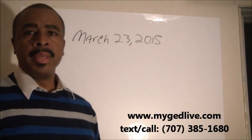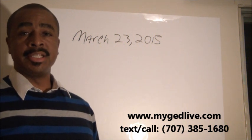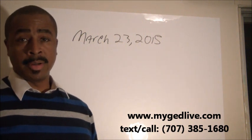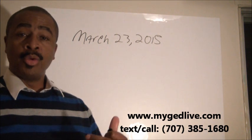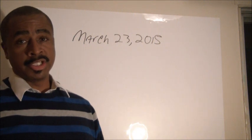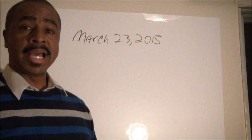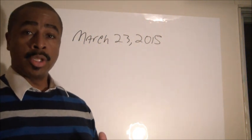Soon, many GED testing centers are going to be preparing to close over the summer. That means we have April, May, and part if not all of June in most jurisdictions — so you're going to start running out of time to take this test.